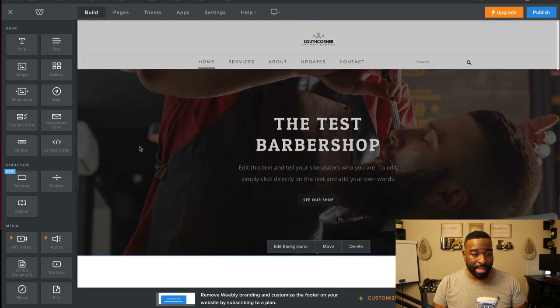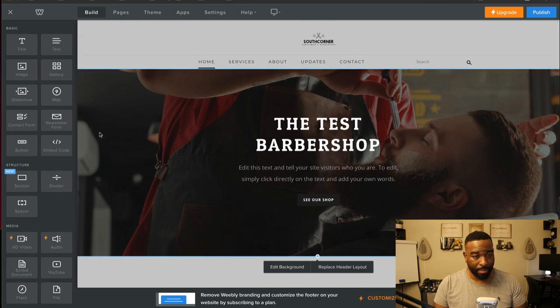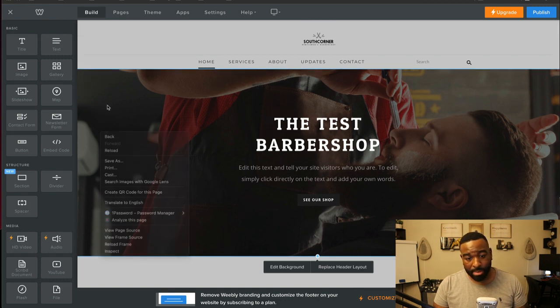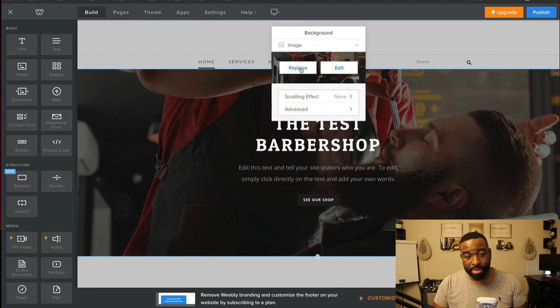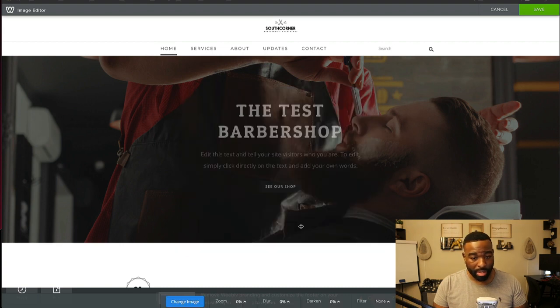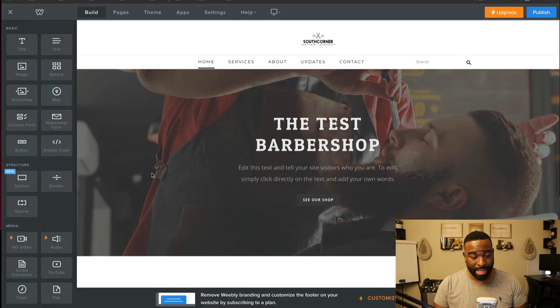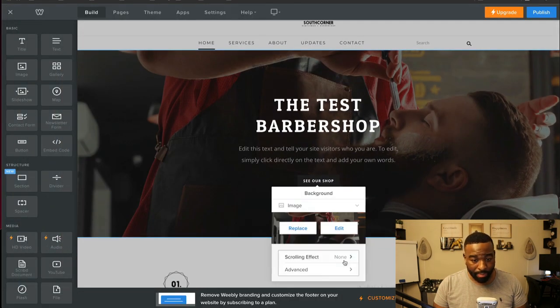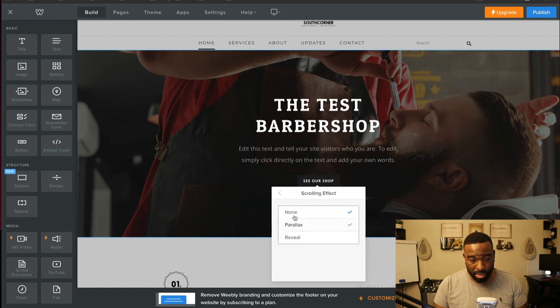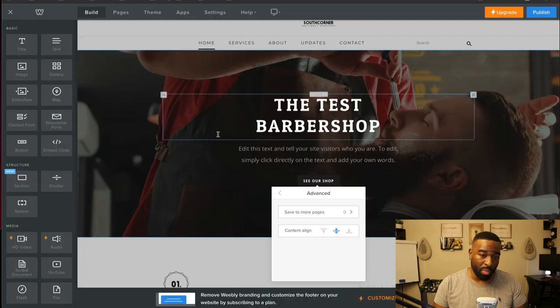If I click on the outside of a section, I can edit the background. I can come over here and replace the image if I have an image on my computer. If I click edit background, I can remove the scrolling effect and other options. If you click Advanced, you can attach this header to more pages — all the other pages — if you wanted to.